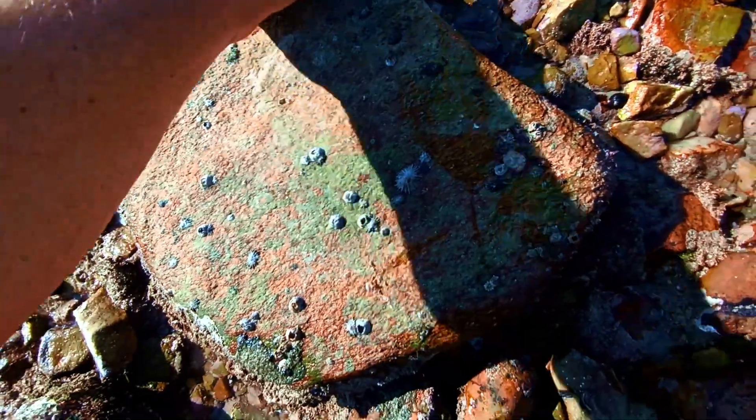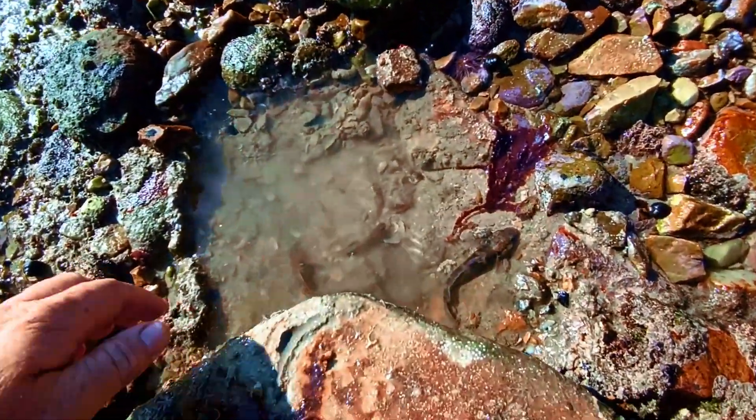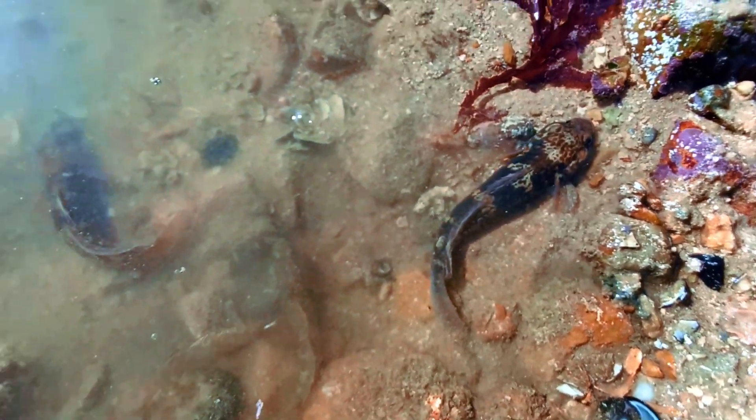I flipped this rock to see what's hiding underneath. I spotted some blenny fish just chilling, having a party of some sort. This one hopped right out of the water.